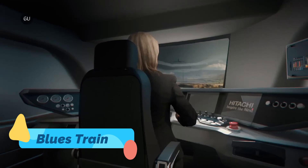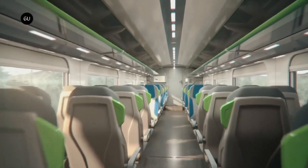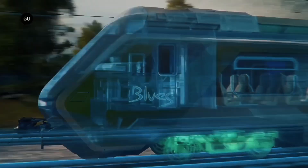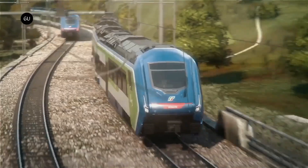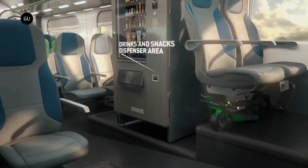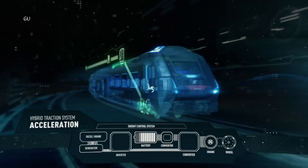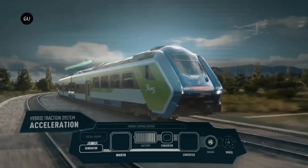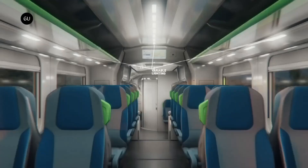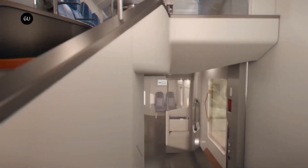Hitachi Rail Blues Train. Switching tracks for a moment, the Hitachi Rail Blues Train represents a new kind of hybrid mobility — not in the air, but on the rails. It's Italy's first battery-powered train, able to switch between diesel, electric overhead lines, and onboard battery power. Silent, clean, and versatile, it's a significant leap for sustainable public transport. While not an aircraft, it exemplifies the same values driving air mobility forward: decarbonization, flexibility, and innovation.